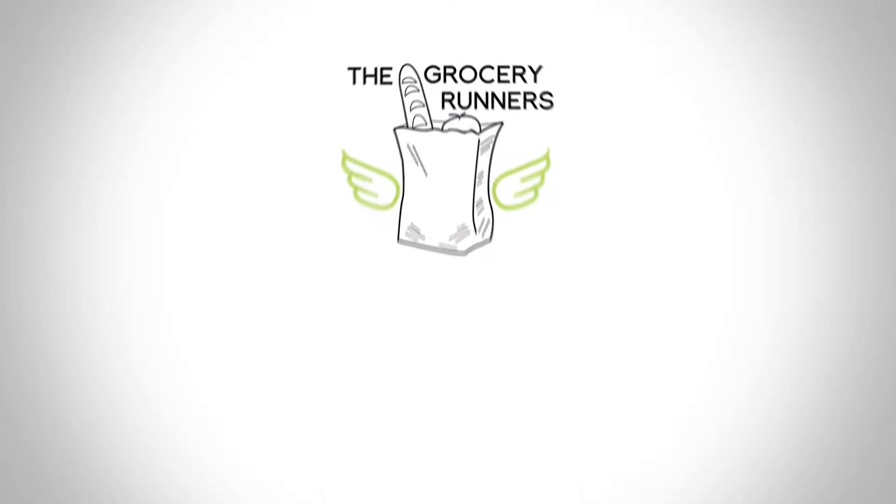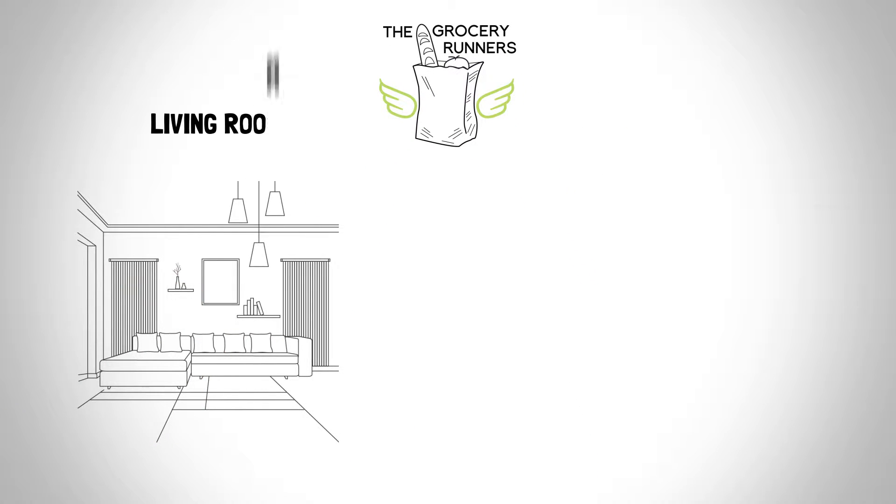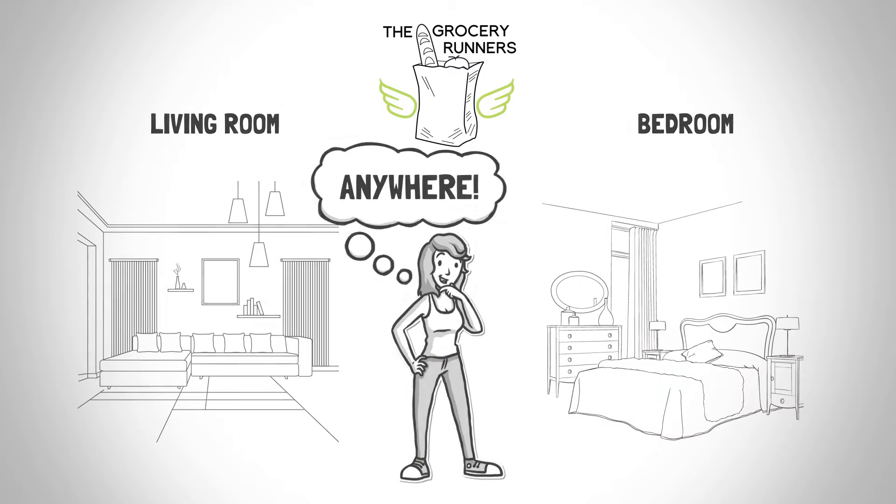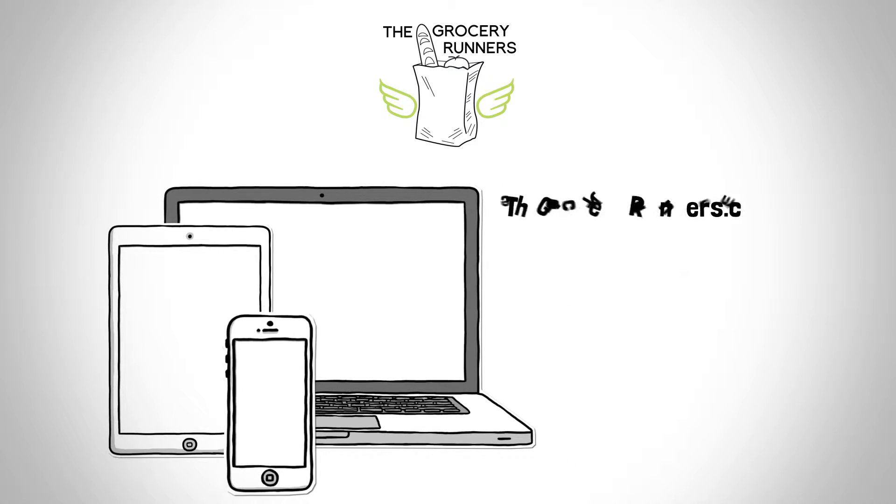The Grocery Runners saves you all this trouble. Order Kroger ClickList groceries online from the comfort of your sofa, bedroom, or, well, anywhere. You can use your computer, tablet, or smartphone.